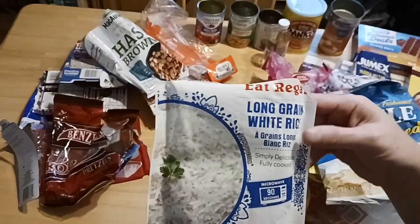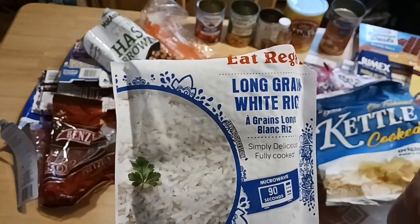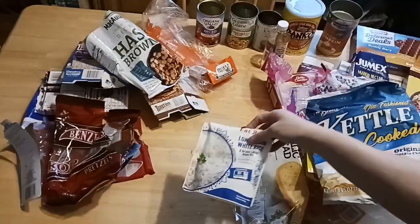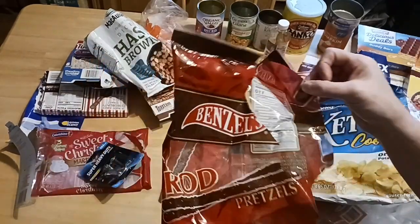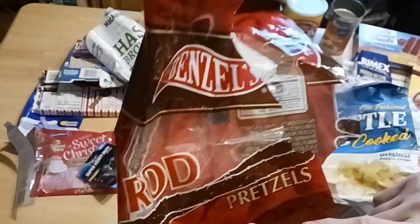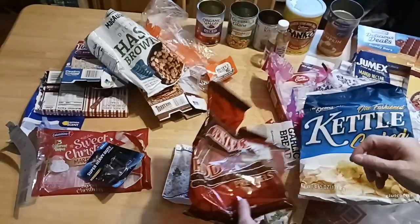I love the long grain white rice from Dollar Tree. It's by E. Regal and it's 90-second microwavable, 8.8 ounces. It really stretches your beef, chicken, or pork when making those dishes. I'll be doing a price comparison between Target and Dollar Tree soon. These are the pretzel rods by Benzels Pretzels. Snyder's is also available at Dollar Tree in 8-ounce bags. That is a great buy for pretzels — cheaper than Aldi.